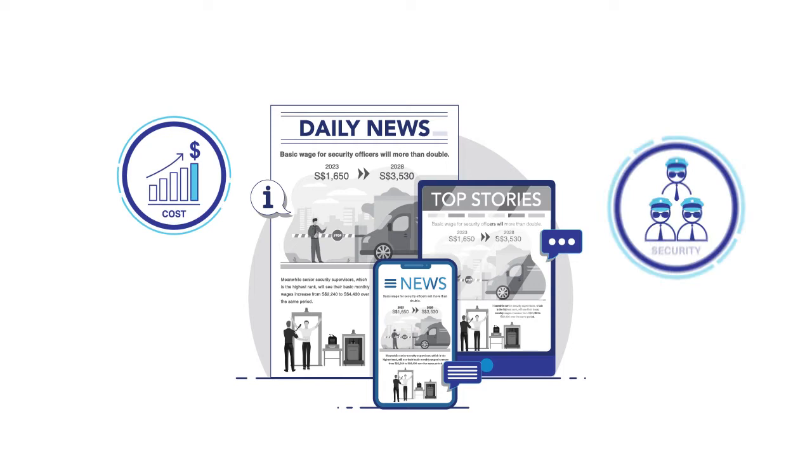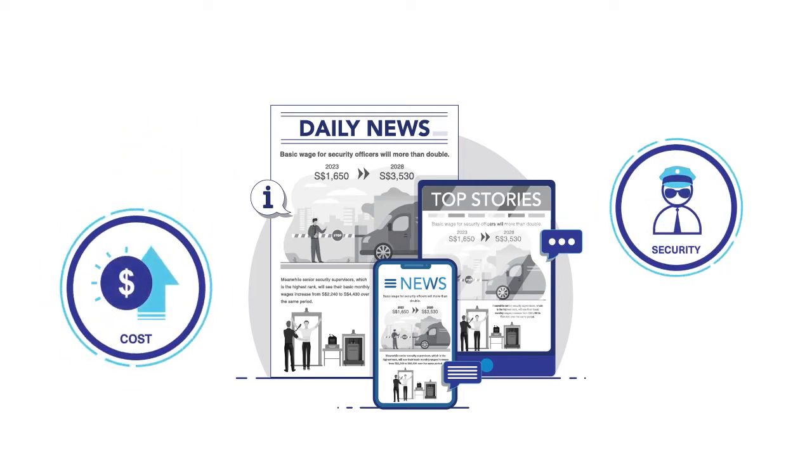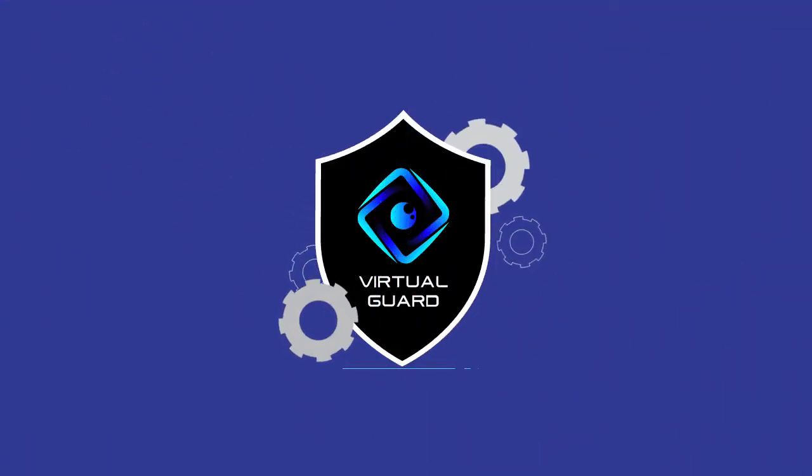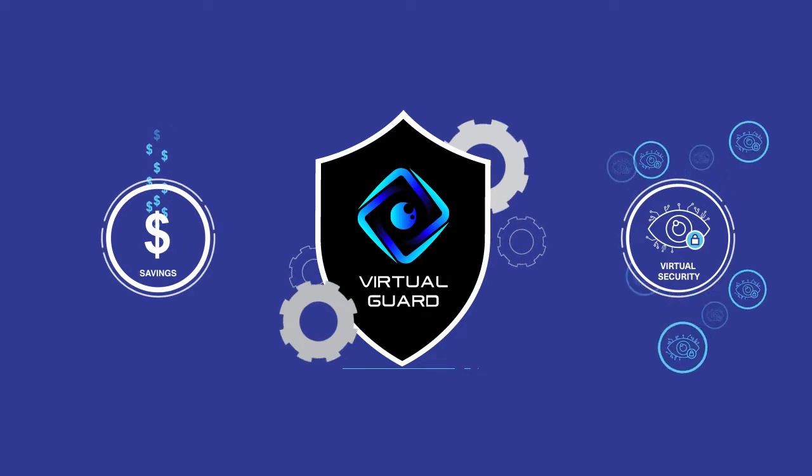With rising security costs and a shortage of manpower, many are struggling to maintain their costs and manage day-to-day operations. With Virtual Guard, reduce costs while increasing the level of security at your premises.